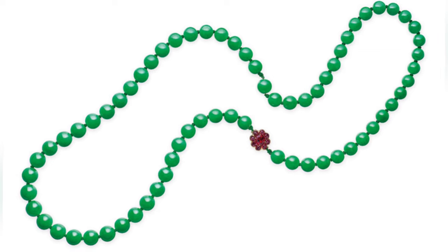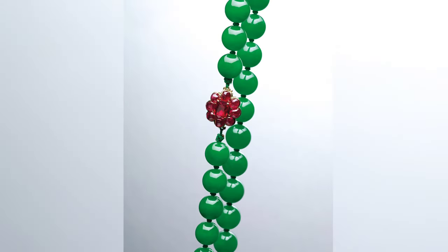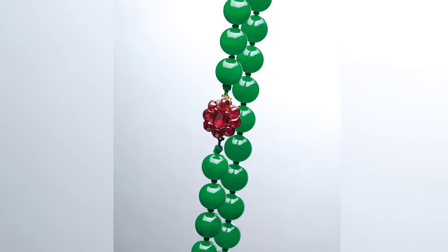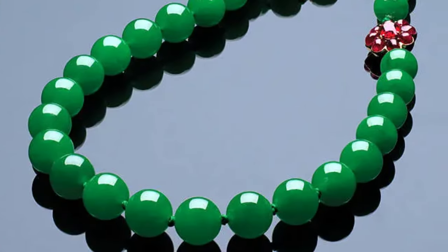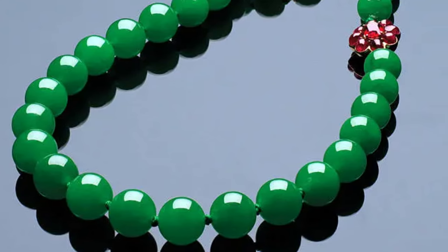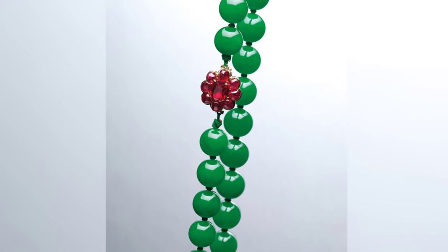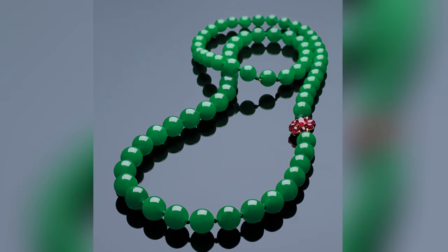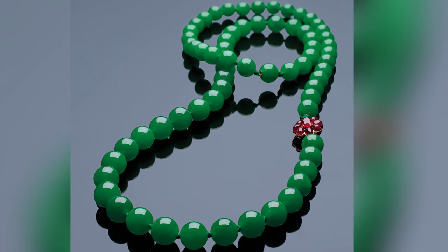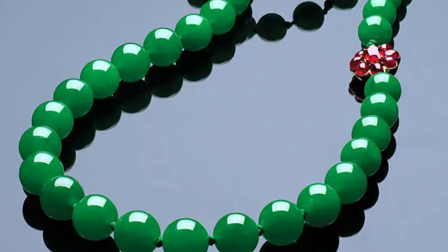The Heavenly Harmony jade necklace. Most jadeite bead necklaces are relatively short, consisting of fewer than 40 beads, but this necklace contains almost 70 beads, making it one of the longest high-quality jadeite necklaces in the world. It can function as two matching necklaces or a double strand. It also features a ruby-encrusted clasp in the shape of a flower, making it both valuable and glamorous.